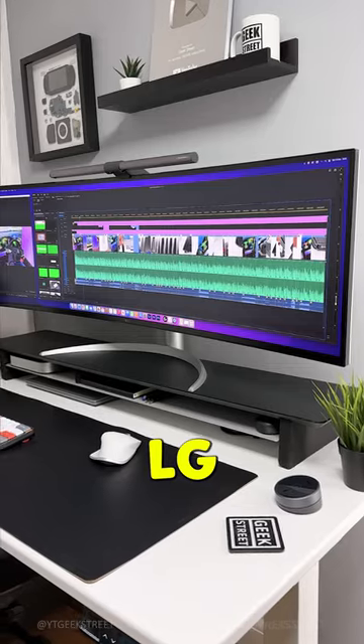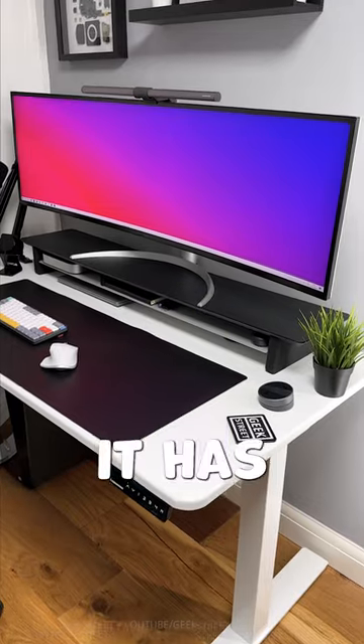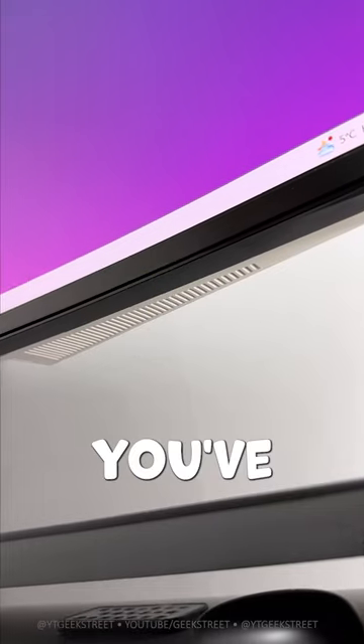Here are five reasons why I love my LG ultrawide monitor, making it the perfect productivity monitor. Number one: it has a massive 49-inch display, giving a huge working area equivalent to two 27-inch UHD monitors.